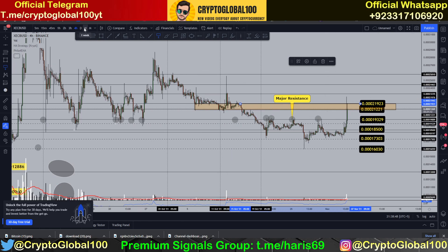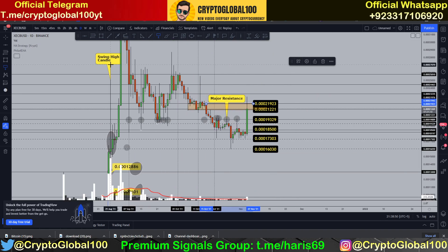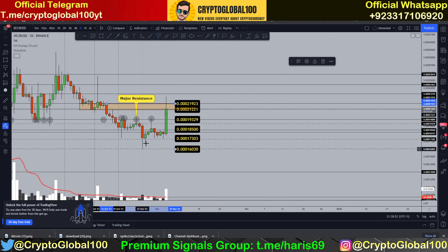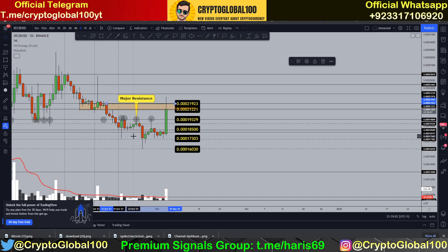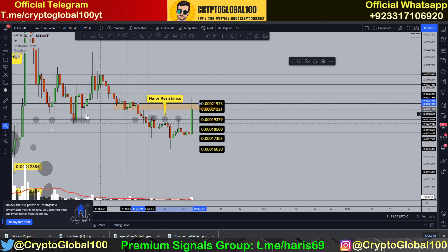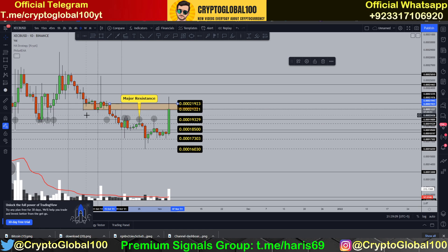If we turn on the daily chart, you can see clearly there are possible signs of a pullback towards 193.29, and then from there we can see huge momentum towards the upside. That is the current scenario for the E-Cash price prediction.